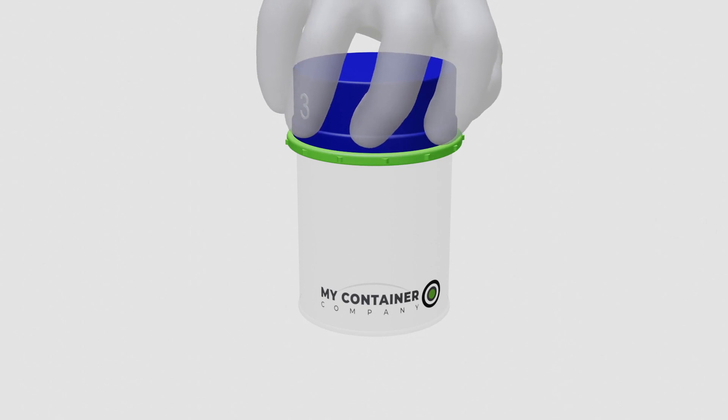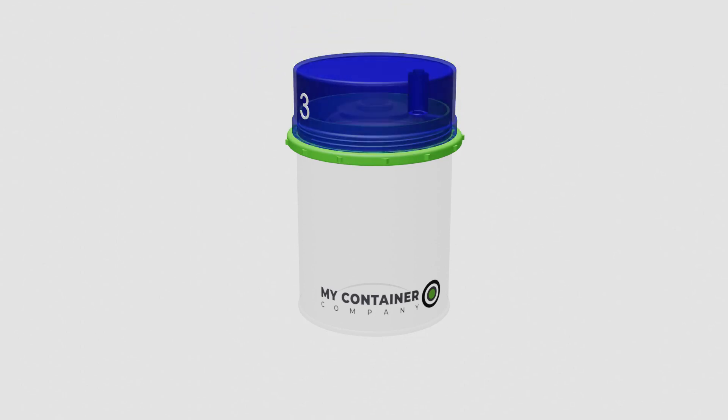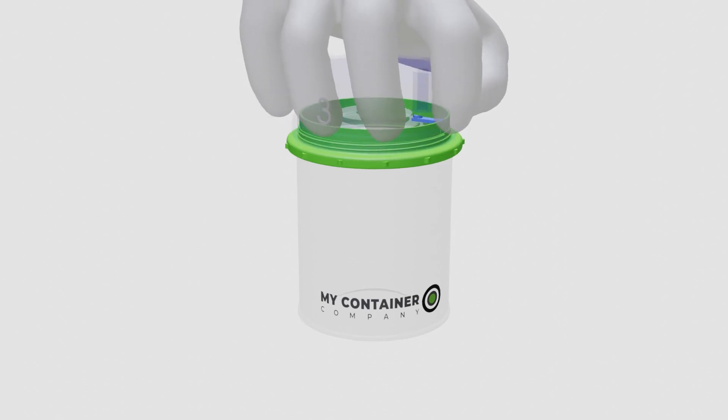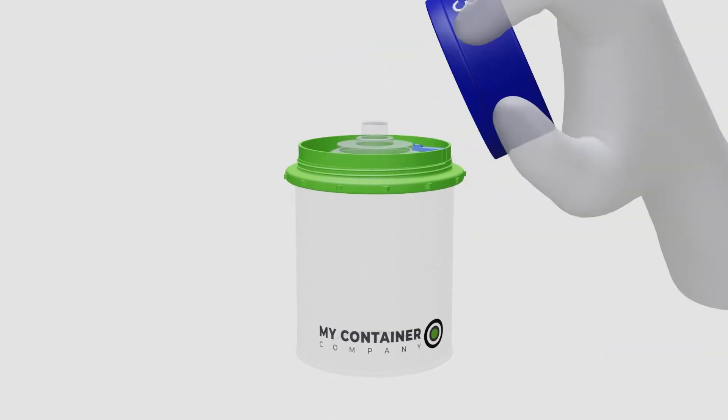Design 3 features an internal release mechanism. Insert a tool to release the lever and the top is able to open. You can just close the top again.